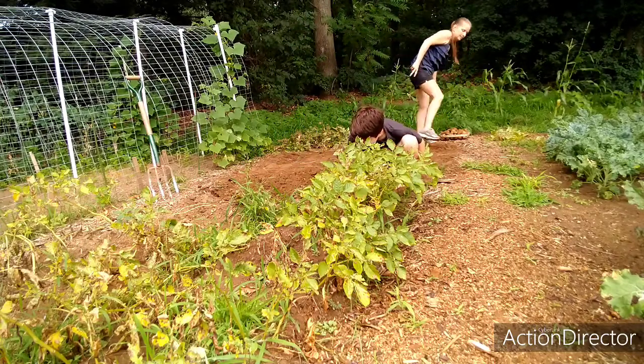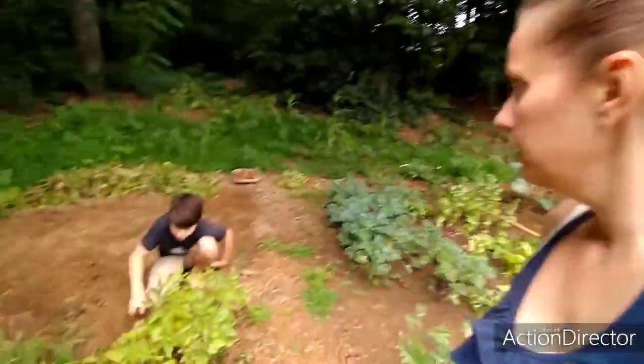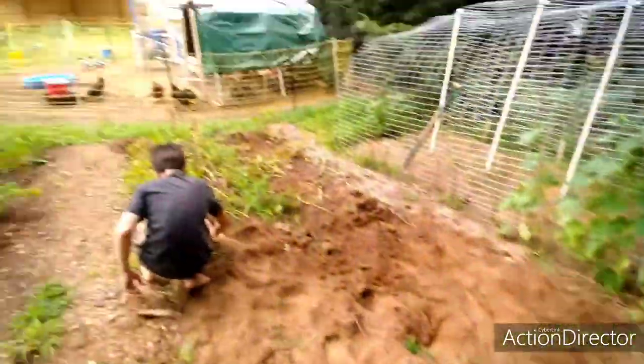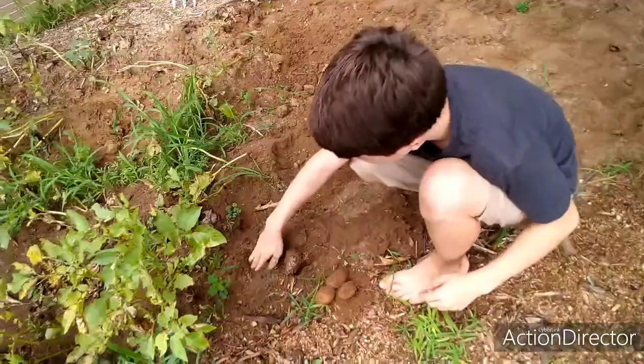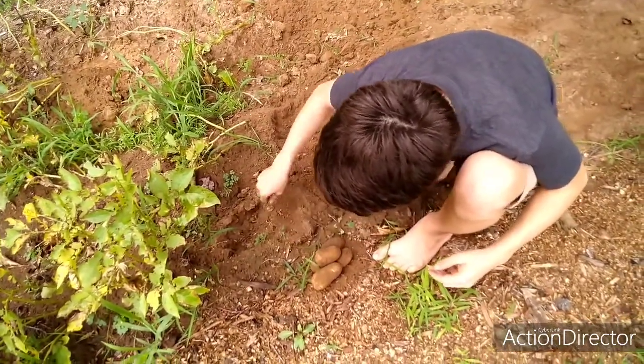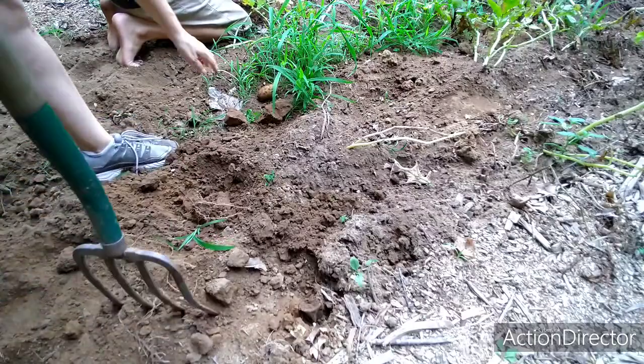How do they get the potatoes that deep into the ground? All right, we are still digging. He's digging by hand, I'm using the pitchfork. For this tiny little patch that we did, we're getting a good amount — pretty good sizes. We are about halfway done, so we're gonna get these finished because the rain is coming quick. Oh, that's a big one!